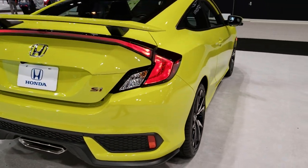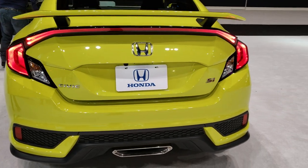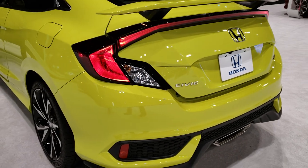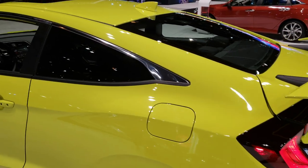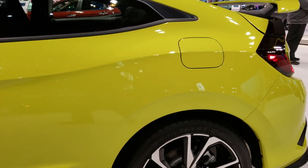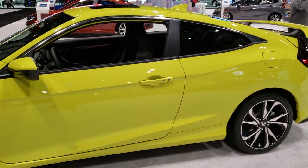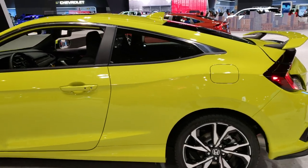This vehicle has the 1.5 liter turbocharged four-cylinder motor which pumps out 205 horsepower. The color on this car is Tonic Yellow. I thought it was a really good looking color and a really good looking car. I just wanted to do a video so everybody can get a good idea of the overall color and look of this vehicle.